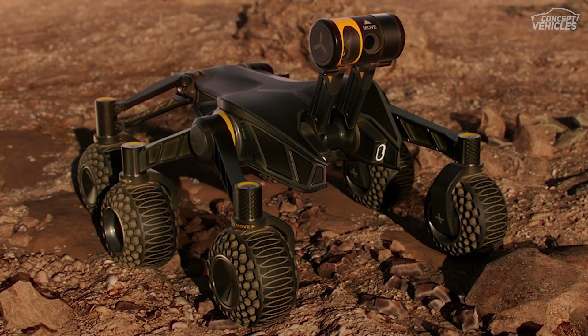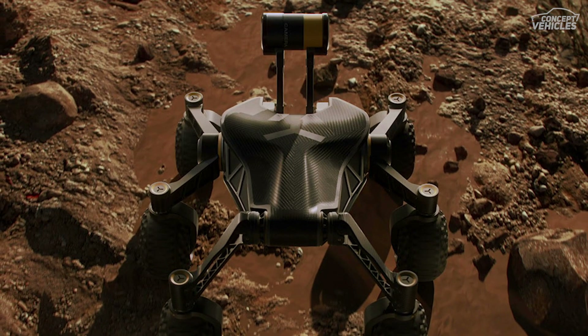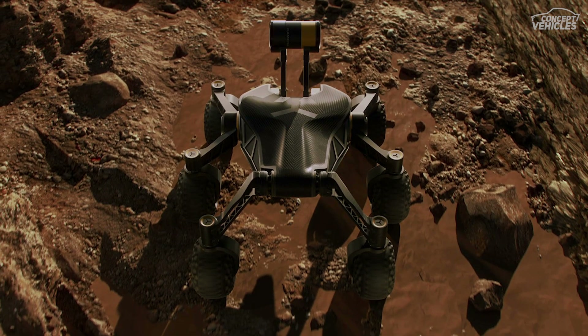Its articulation pivot functions attached to the wheels and lenses increase its mobility in difficult landscapes and make it overcome any hurdle. And it all happens with the power of intelligence.